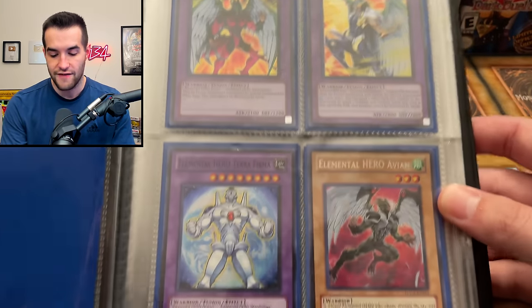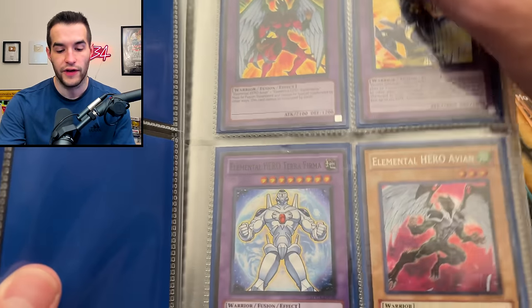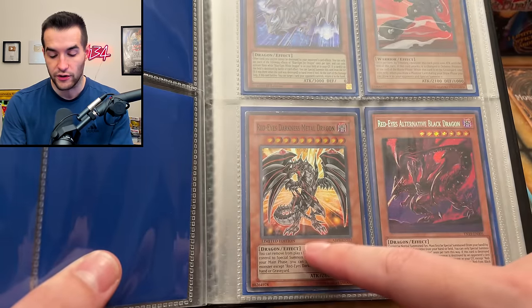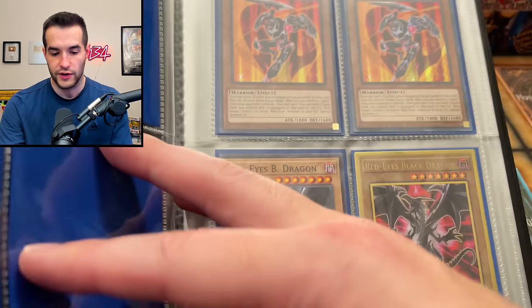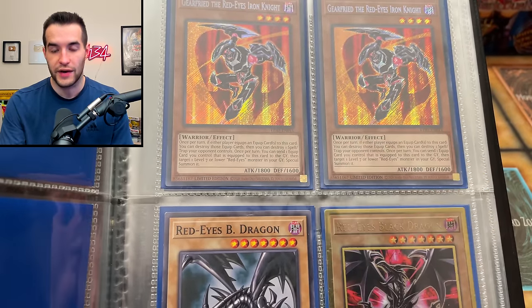We've got Avian alternate art, Terra Firma, the Tempest - all have a couple dollars value. We've got Blue-Eyes Jet, which is dope. Red-Eyes Darkness Metal Dragon is always a great card. Unfortunately Dasher is no longer worth too much, but it used to be. Here's some Legendary Duelist stuff as well.